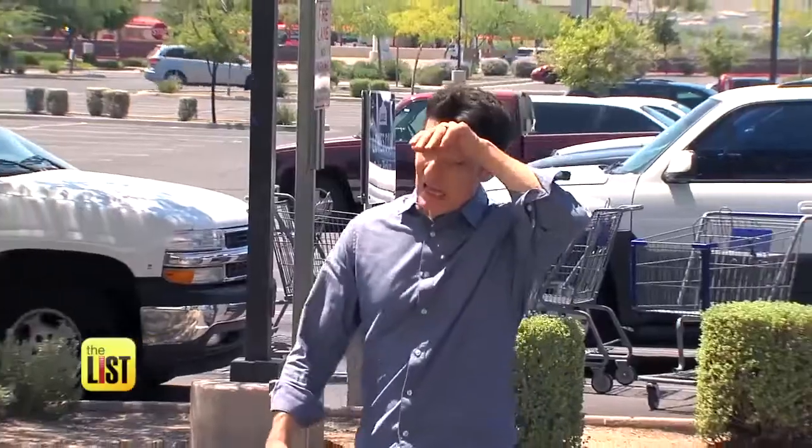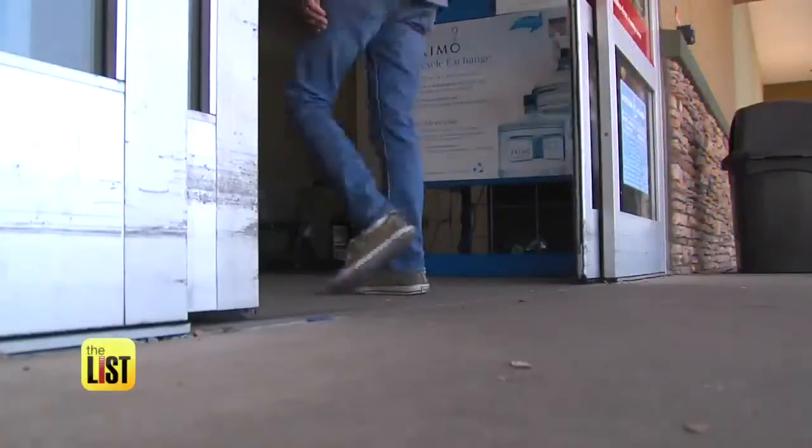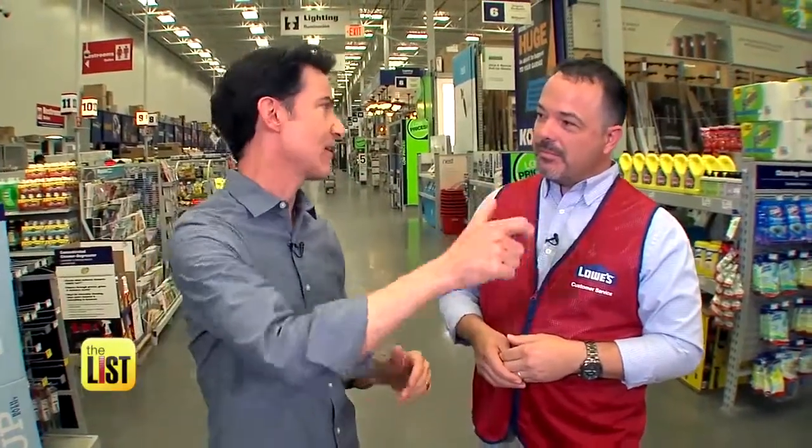If the thought of cranking down your thermostat gives you chills, Lowe's assistant manager Mark Goodman has some other tricks. We're into the hottest part of the summer — what can I do to stay cool other than cranking up my A.C.? Cranking the A.C. is pretty expensive, so he's got some other ideas.